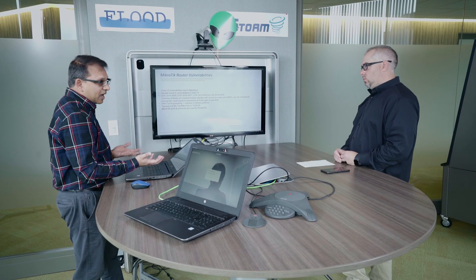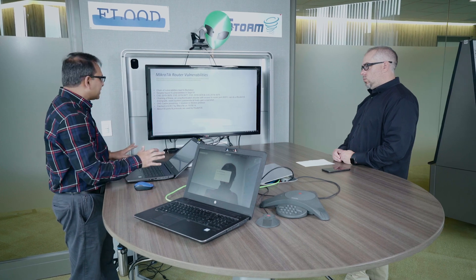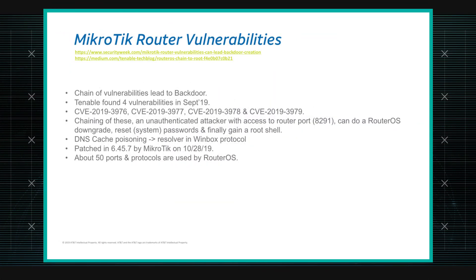Because at certain firmware levels, MikroTik routers sometimes have no password at all as the default, so they can get access. You see the vendor made the effort to release a patch, and then there's another vulnerability that basically allows an adversary to roll back the OS version. How is this done? The first step is DNS cache poisoning.